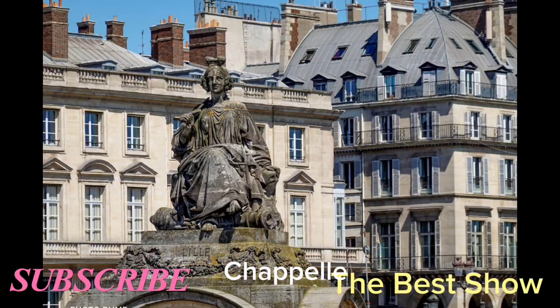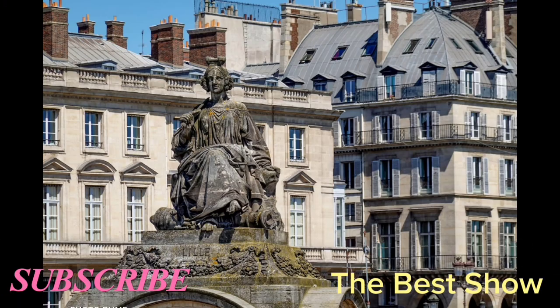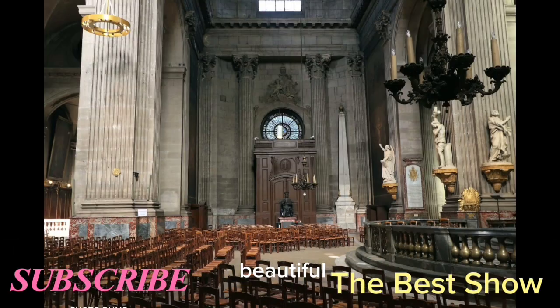Sainte-Chapelle is a beautiful chapel that was built in the 12th century. It's known for its stained glass windows, which are some of the most beautiful in the world.